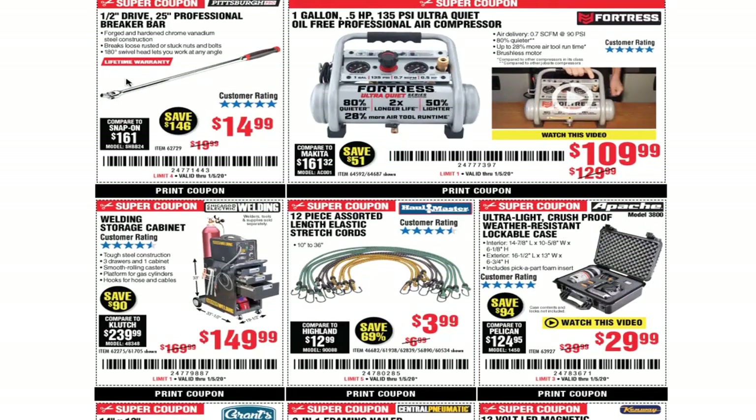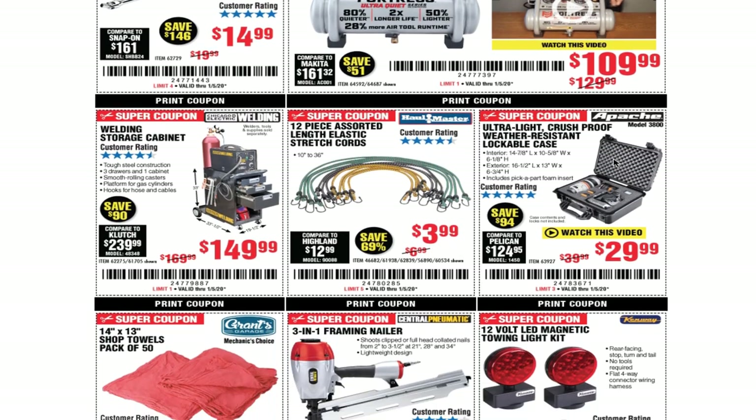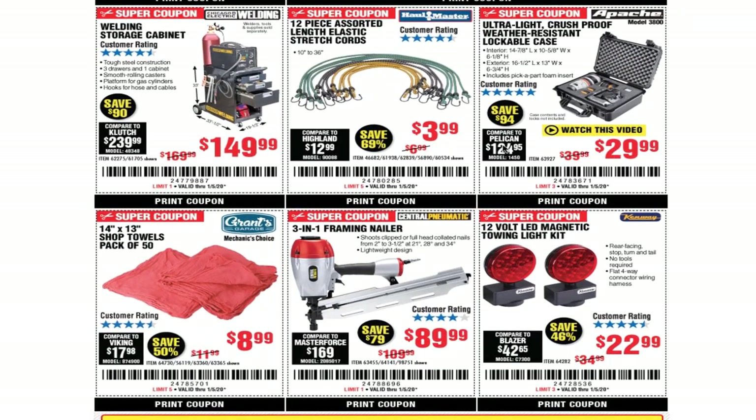Half-inch drive 25-inch professional breaker bar for $14.99 — you can't go wrong with this, it's a really nice breaker bar that performs just like a better brand would. One-gallon 0.5 horsepower 135 PSI ultra-quiet oil-free professional air compressor for $109.99. Welding storage cabinet for $149.99. 12-piece no-sorting length elastic stretch cords for $3.99. Ultra liquid crush-proof weather-resistant lockable case for $29.99.